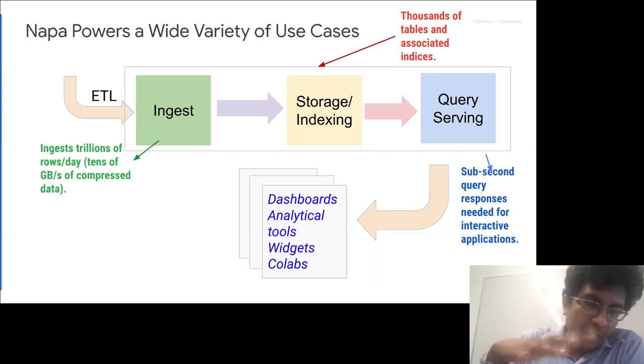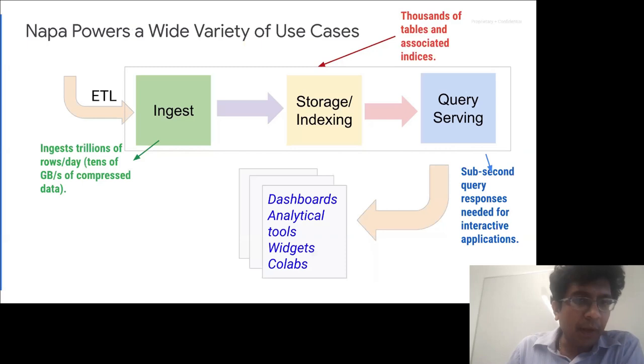Zooming out to a thousand-foot view, a data warehouse typically consists of three components: ingest, storage, and query serving. An ETL pipeline brings in an enormous volume of data — in our case, trillions and trillions of rows every second of the day. At any second of the day, we have tens of gigabytes of compressed data coming into the system. The scale is quite extraordinary. Data lands in thousands of tables and associated indices, and we serve billions and billions of queries every single day.